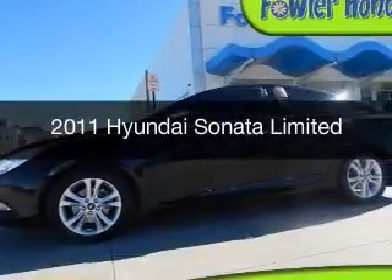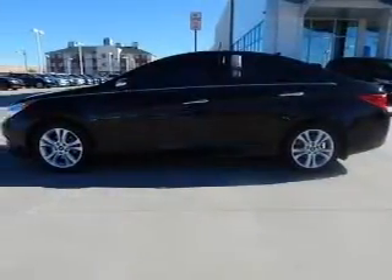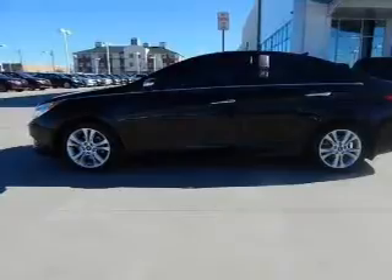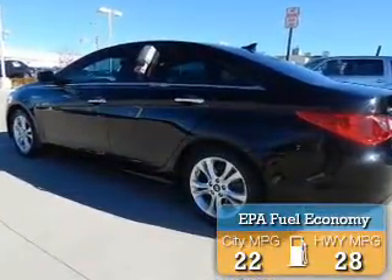This is a used 2011 Hyundai Sonata. It's powered by front-wheel drive, a 2.4-liter four-cylinder engine, and a six-speed automatic transmission. Great fuel efficiency saves you money by requiring fewer trips to the gas station.